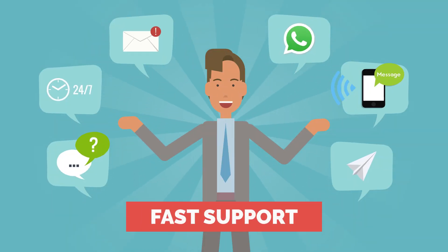SecPoint offers fast support via a 24-hour ticket email system, live chat, Skype, WhatsApp, Signal, or Telegram.